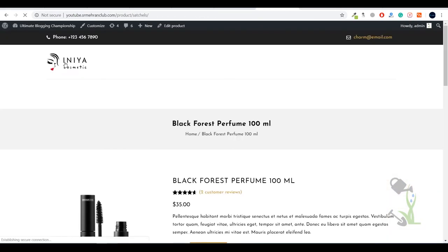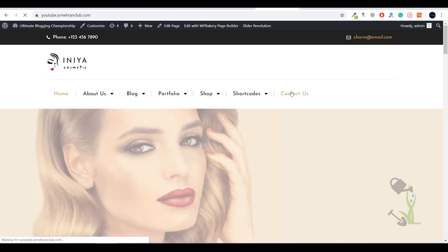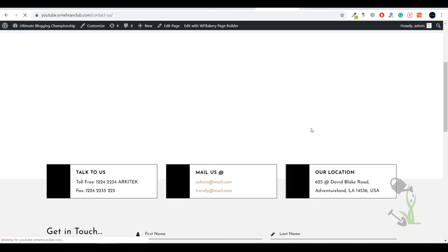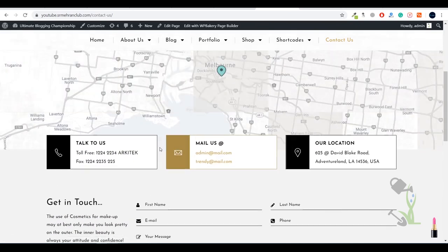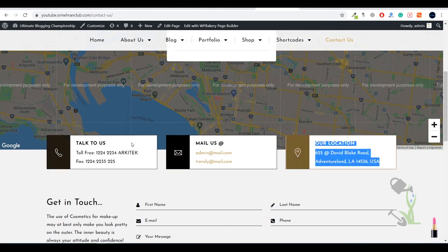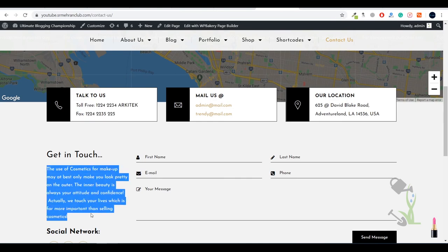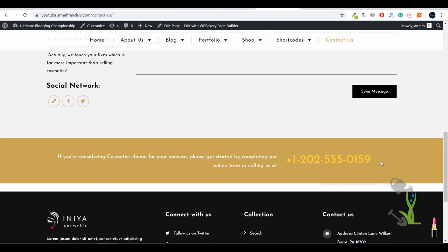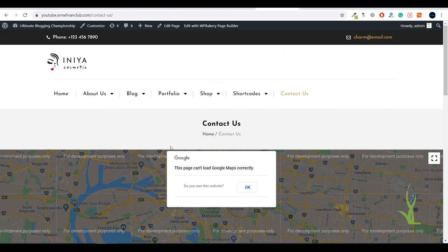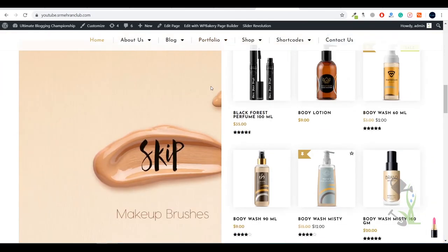Going back to the home page, you can check out other pages as well — there are different types of shop pages. Clicking on the Contact page, the contact form has been imported successfully. You can add your address using the map section, provide your contact details, and write something about your website or brand. I hope you got a clear perspective of how you can make a cosmetic website with super easy steps. If you liked this video, give it a big thumbs up — I'll catch you in the next one.